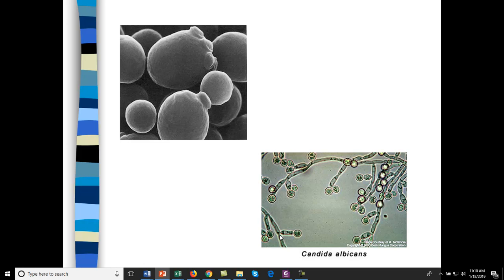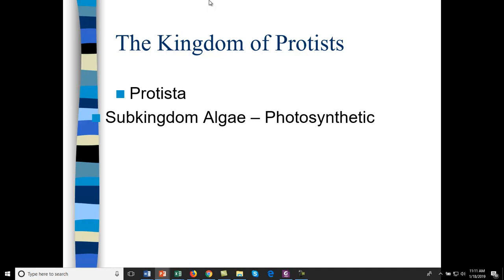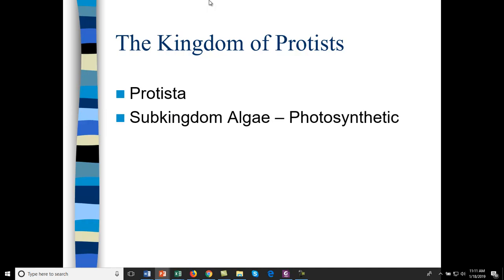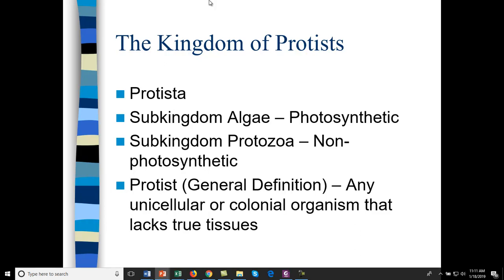Now let's get into protists. The kingdom is called Protista. There's a sub-kingdom of algae, which are photosynthetic, and a sub-kingdom of protozoa, which are non-photosynthetic. Any unicellular or colonial organism that lacks true tissues we would generally define as a protist.